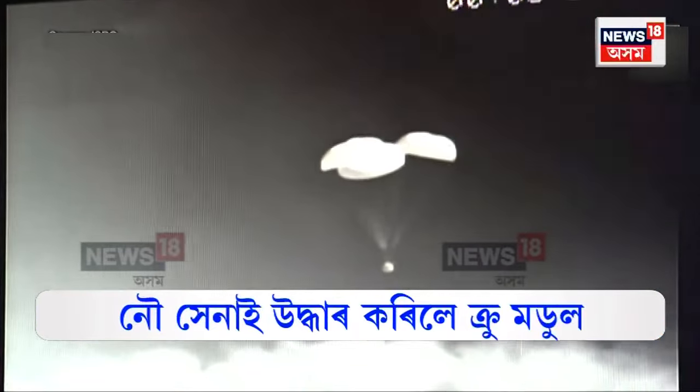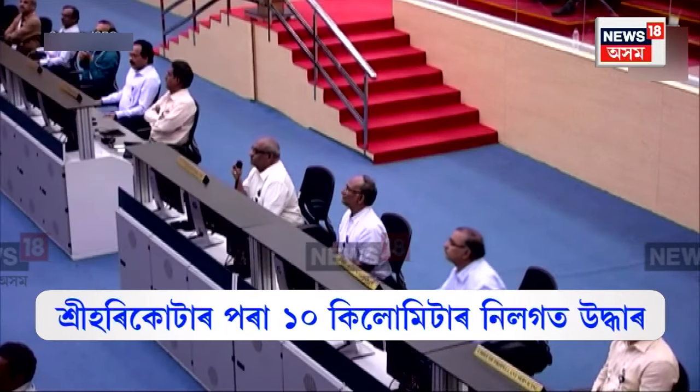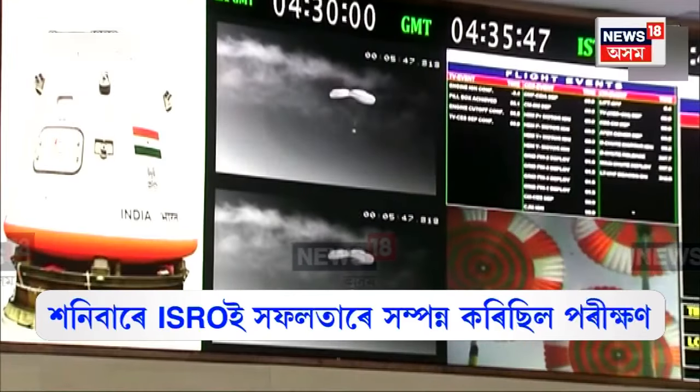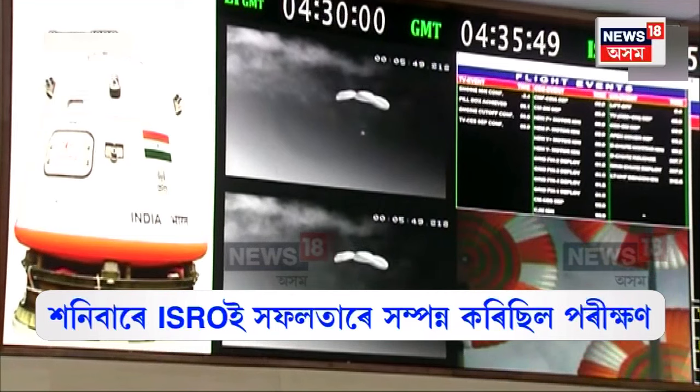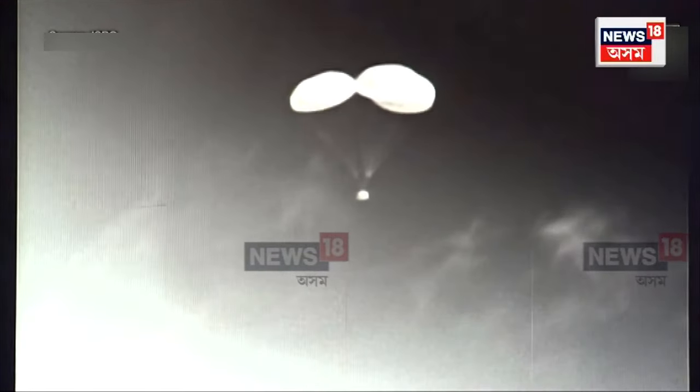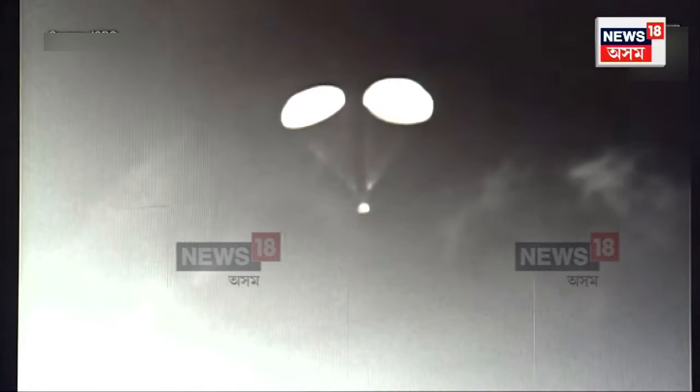This is an entire chain where the crew module's velocity will be reduced from 8.5 meters per second and the crew module will touch down. The velocity of impingement in the sea is brought down to around 8.5 meters per second. Crew module is in mission phase with main chute — about 6 to 5 minutes remaining. Plus 6 minutes.